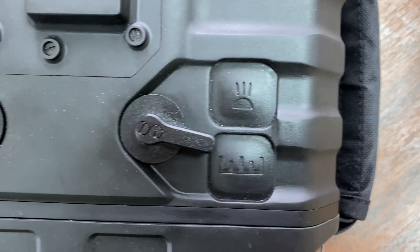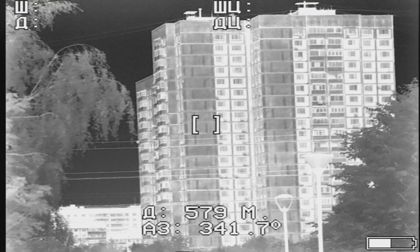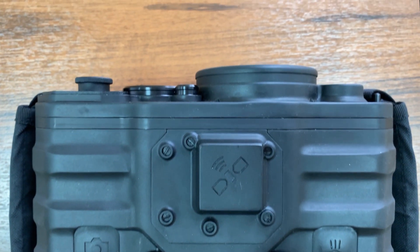Spru 3 is a wear-proof multi-sensor reconnaissance and surveillance binocular. It has a thermal imaging channel and a highly sensitive TV channel. Due to its rangefinder and GPS module, the client receives a comprehensive reconnaissance device.